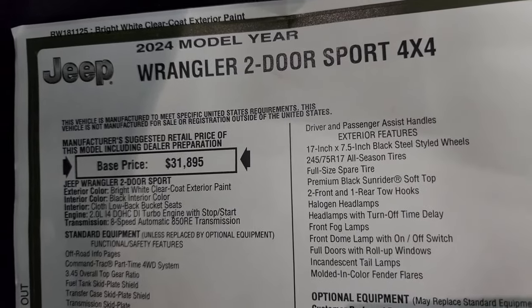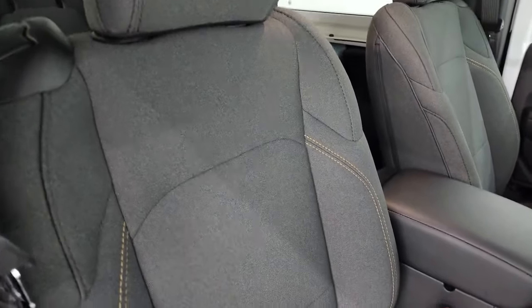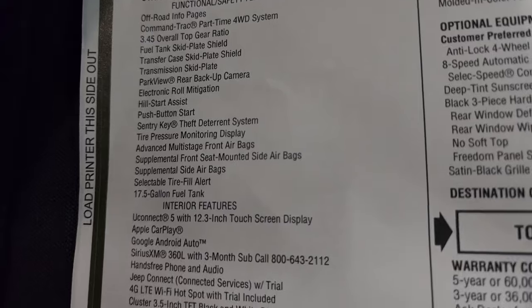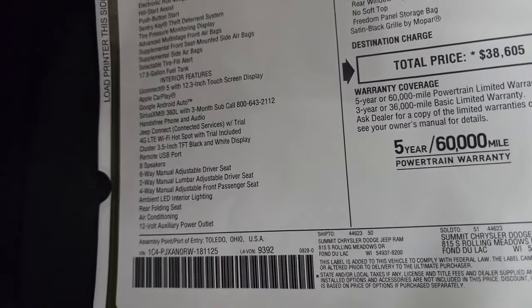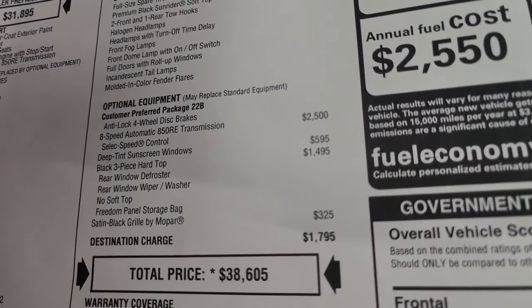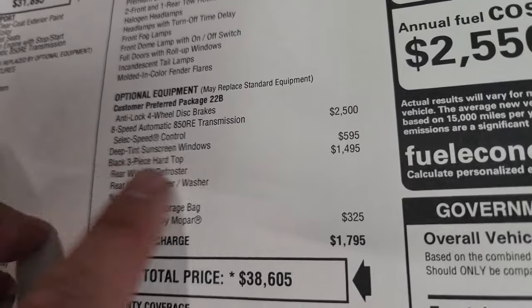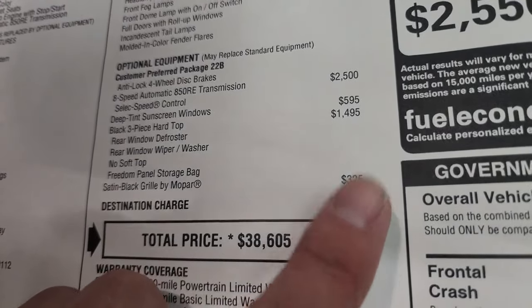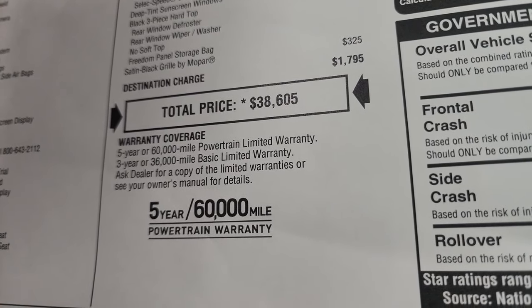Here's the original window sticker — feel free to pause this. This is a 2024 Wrangler two-door Sport 4x4 in Bright White with a black interior. This one has the 2-liter turbo and the 8-speed automatic transmission. Standard equipment includes the Uconnect 5 with a 12.3-inch touchscreen display — that's a new radio for 2024. It also has deep tint sunscreen windows ($595 option), a three-piece hard top ($1,495), and the satin black Mopar grille ($325), which is how you get that updated-looking grille from the factory.